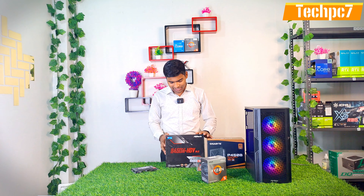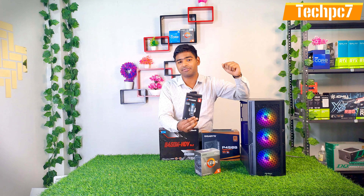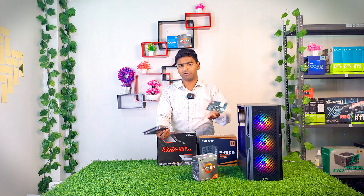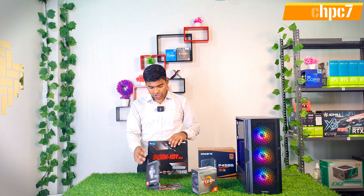Now let's talk about RAM. We have used 8GB 3200MHz RAM at 850 Rs. For storage, we have used a Consistent 512GB NVMe at 850 Rs with a 5-year warranty and very good speed. You can also use XPG or WD SN530 — same price range, depends on your preference.